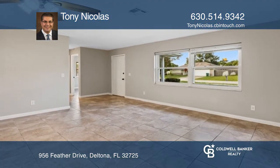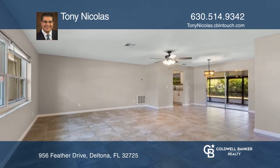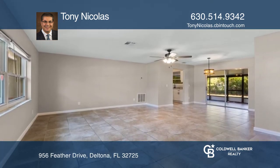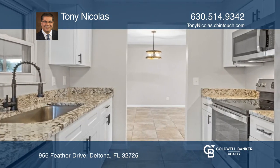Welcome to this beautifully renovated home in a nice quiet neighborhood. It offers a very practical layout with a large living room with views of both the front and the backyards. The dining room is centrally located and leads to the lanai.